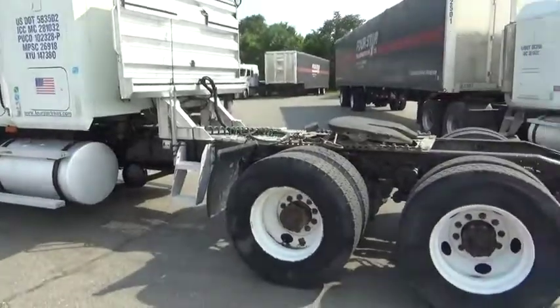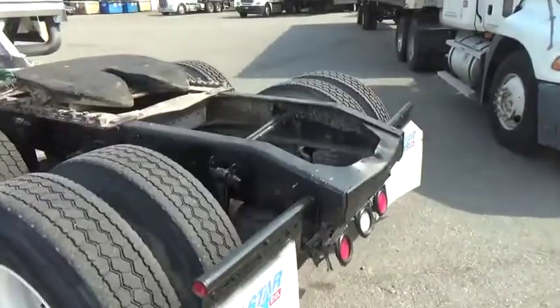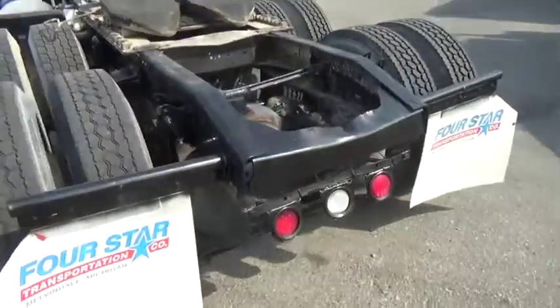The frame is nice and straight. Tires are good, all about 80%. The airbags all hold air. This truck is DOT compliant and is ready to go to work.